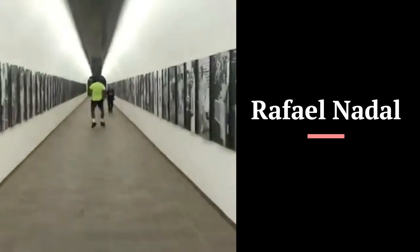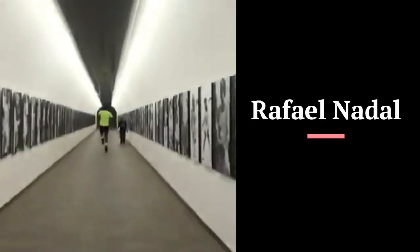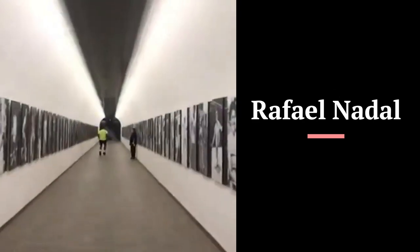We also look at an inside look at his drills and technique that he uses to sharpen his tennis skills and prepare for the biggest matches of his career.